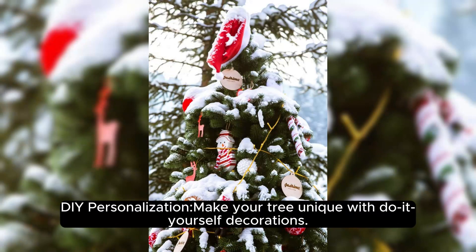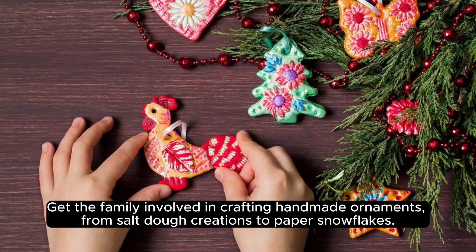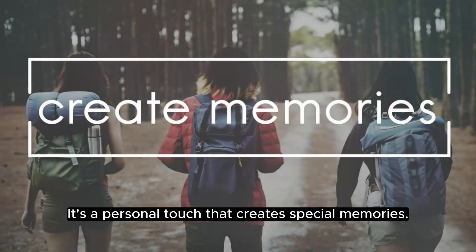DIY personalization — make your tree unique with do-it-yourself decorations. Get the family involved in crafting handmade ornaments, from salt dough creations to paper snowflakes. It's a personal touch that creates special memories.